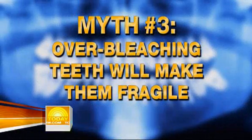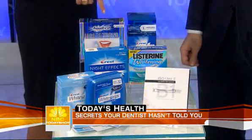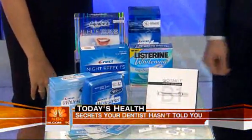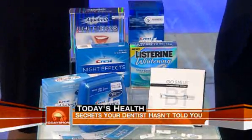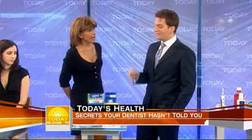Let's get to myth number three, which I've heard before but didn't believe: over-bleaching can weaken your teeth. That's a big myth. Over-bleaching can turn your teeth translucent, which can give the appearance of weak teeth. If you don't have the money for professional bleaching and you want to do it, what's the best way? Any over-the-counter product that has hydrogen peroxide in it will bleach your teeth. The myth with hydrogen peroxide bleaching agents is that you have to keep it in your mouth for an hour. The truth is eight minutes, and then change it.